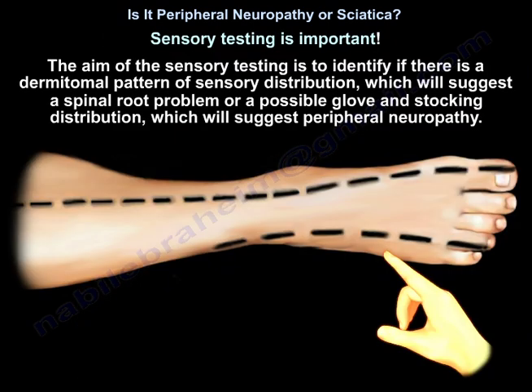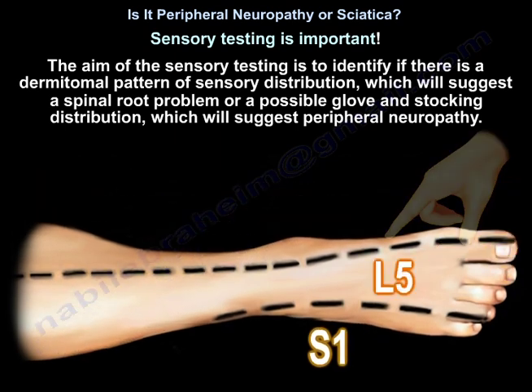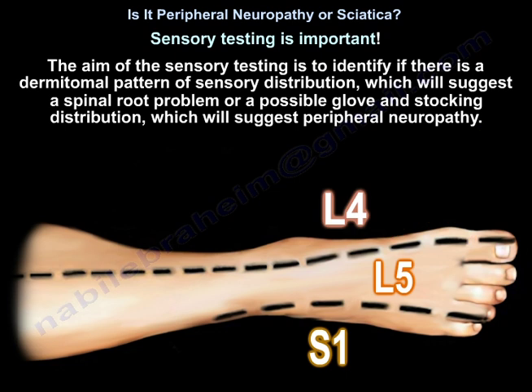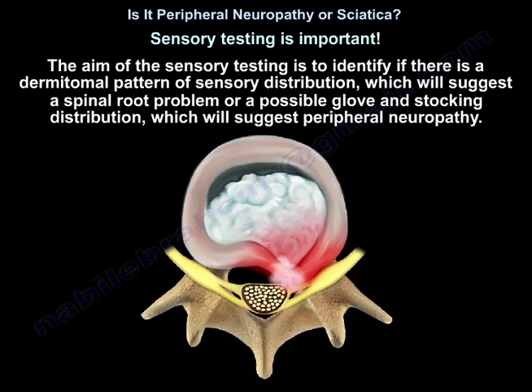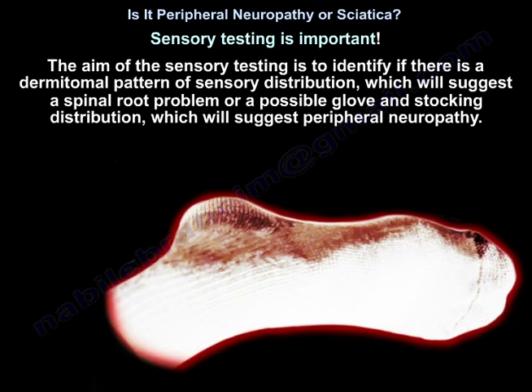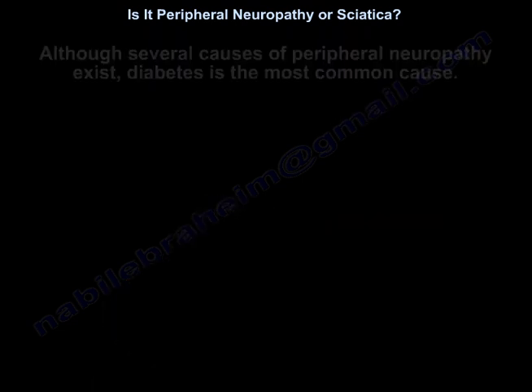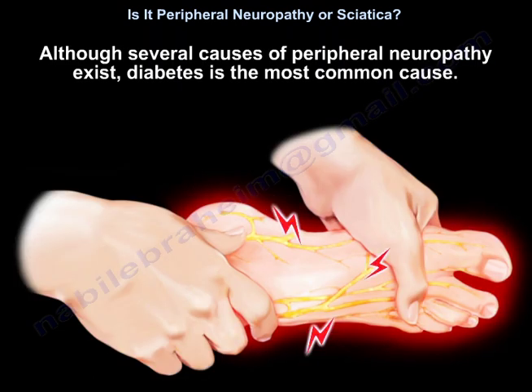Sensory testing is important. The aim of sensory testing is to identify if there is a dermatomal pattern of sensory distribution, which suggests a spinal root problem, or a glove-and-stocking distribution, which suggests peripheral neuropathy. Although several causes of peripheral neuropathy exist, diabetes is the most common cause.